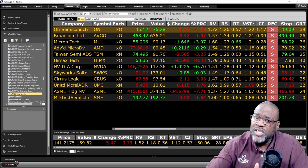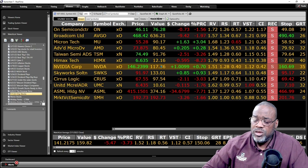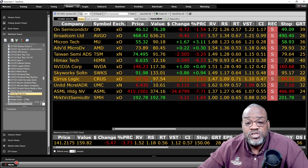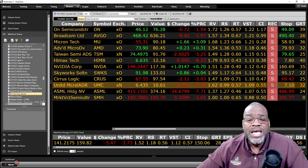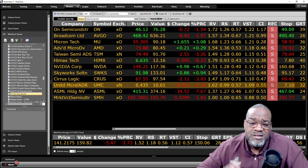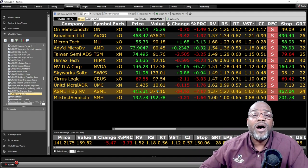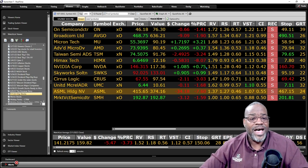NVIDIA, a good stock in this space, is currently one of the stocks that is overvalued — that doesn't mean you don't buy it, it just means it's currently over its value. Skyworks — undervalued. Cirrus — undervalued. Another low dollar stock, UMC, currently trading at $6.43 with a value of $10 — undervalued. ASML — currently overvalued. So there are two stocks out of the 12 that are overvalued, but the majority are currently undervalued.